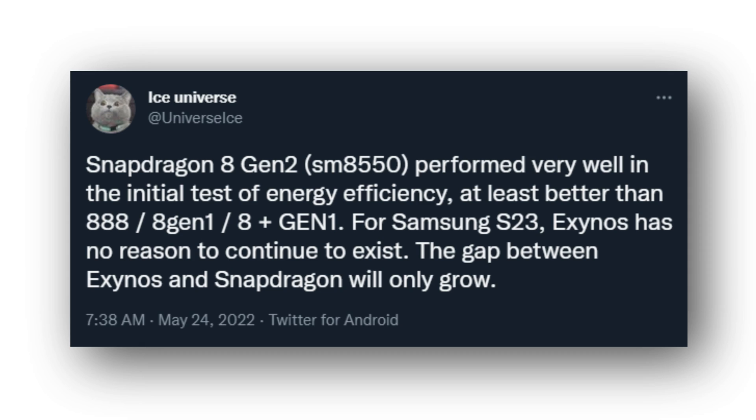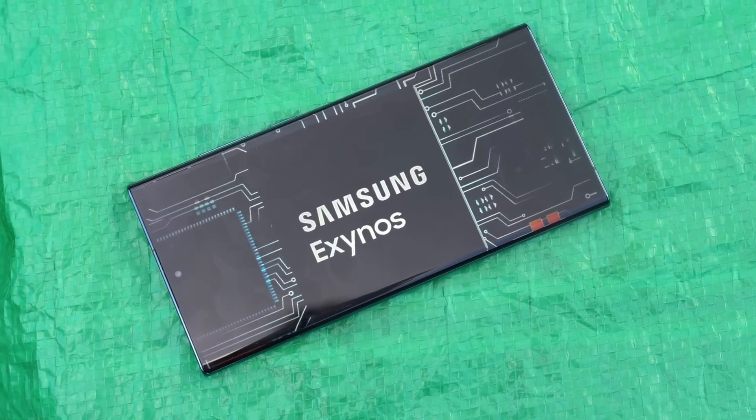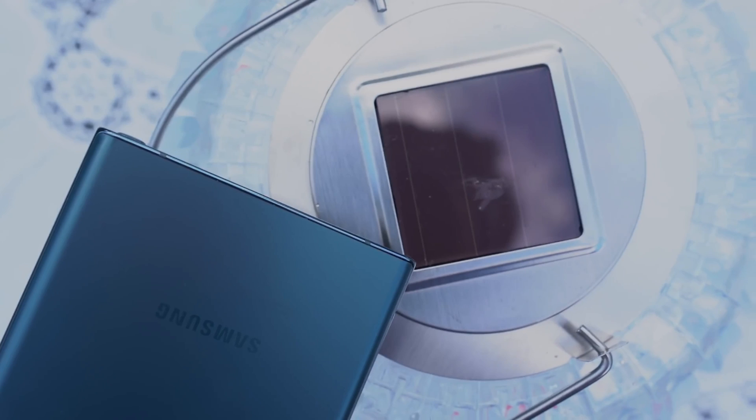Ice Universe also says the Snapdragon 8 Gen 2 is looking so strong that there is no reason for Samsung to continue developing newer Exynos chips, because the power difference will be huge and even normal users will notice the performance gap.